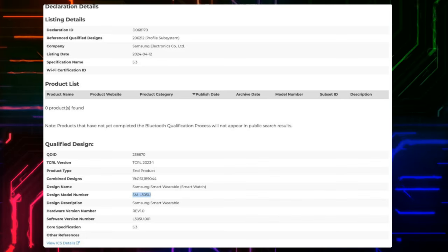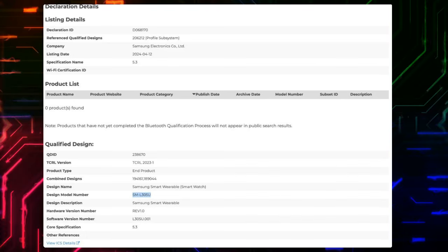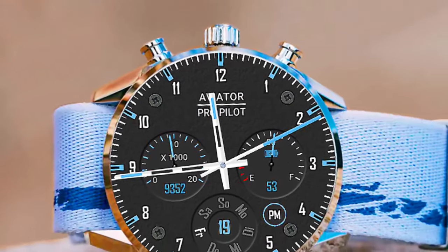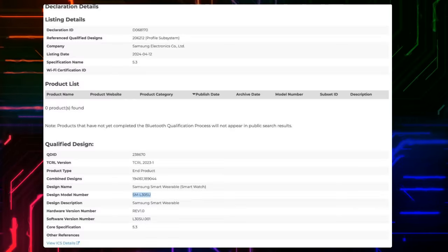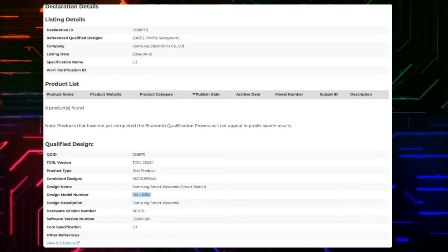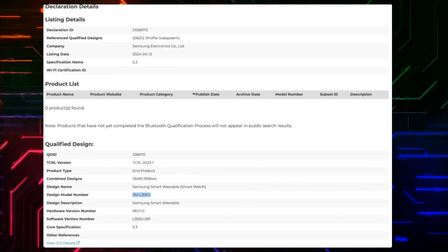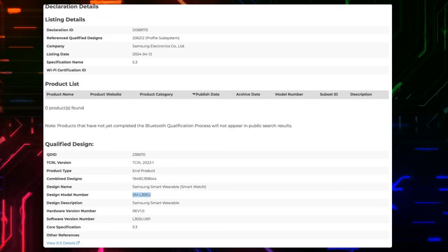A Samsung wearable product with model number SML305U was spotted in the Bluetooth SIG database. It is the 40mm version of the Watch 7 with LTE connectivity for the U.S. market. According to the certification document, the Galaxy Watch 7 features Bluetooth 5.3 with LE, the same Bluetooth version used in the Galaxy Watch 6. The Galaxy Watch 7's Bluetooth certification has not revealed much else.